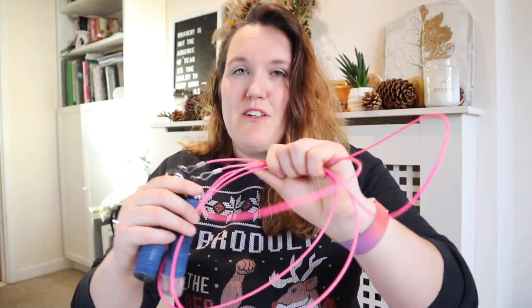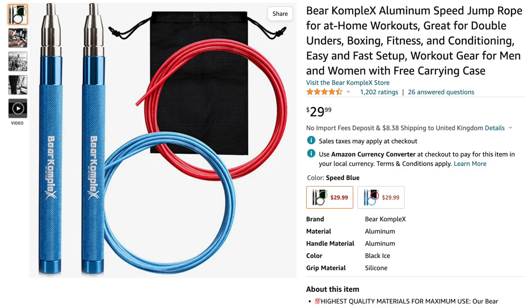Next is a skipping rope. I personally have the RX Smart Gear one — it spins really well and has lasted me about four years. You can always replace the ropes too. If you want a cheaper option, go for the Bear Complex version, which is essentially the same but has a less chunky handle, so it's harder to hold and may not be as robust or last as many years.